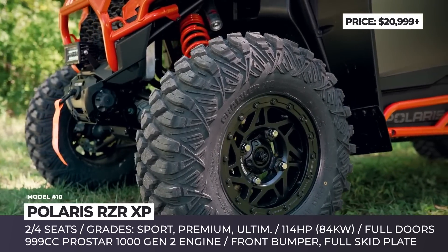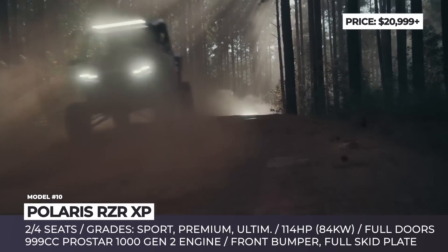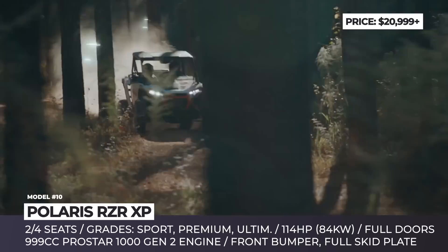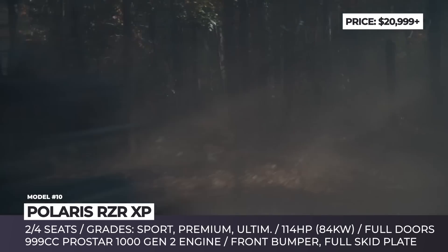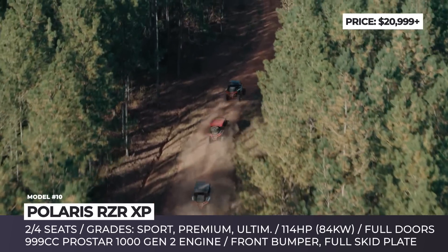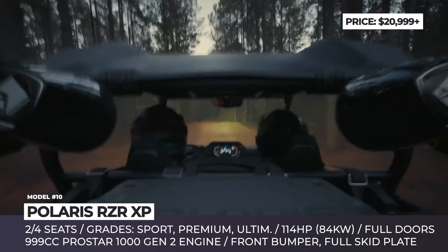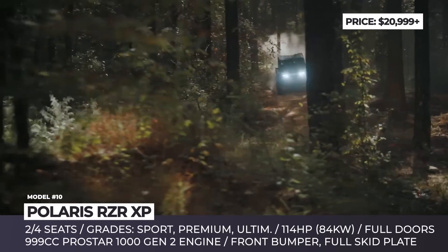The suspension system now offers up to 20.5 inches of usable travel depending on the model. It gets Walker Evans needle shocks adjustable in 16 positions, measuring two inches in diameter up front and 2.5 inches in the rear. Total ground clearance varies from 14 to 14.5 inches. The new RZR XP uses a second-generation ProStar engine with 999cc displacement and 114 horsepower.